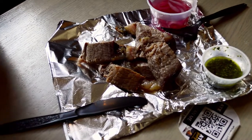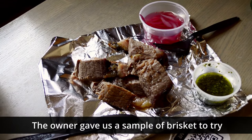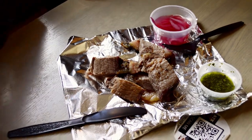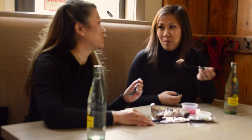We got 50-50 brisket to try. Instead of barbecue sauce, he recommended chimichurri and some pickled onions, but really first we should just try it straight without anything. Oh my God — oh my God, it's so tender! So juicy! So flavorful even without any barbecue sauce. You really don't need anything.